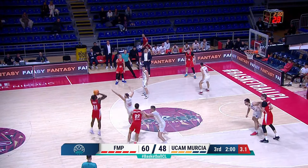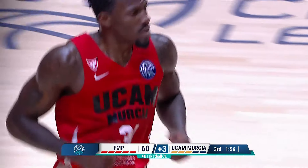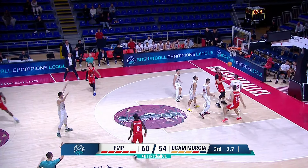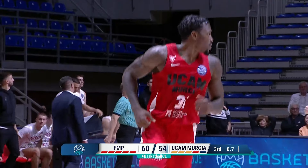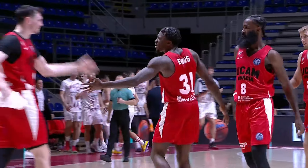Four on the possession. Innes, feet set, fills it up. Innes settles, gets his feet set and knocks down the three. And we've got a three-point game. Super end to the quarter for UCAM Murcia.